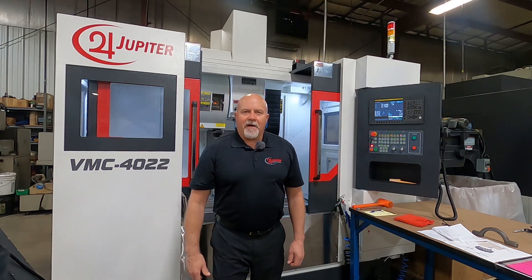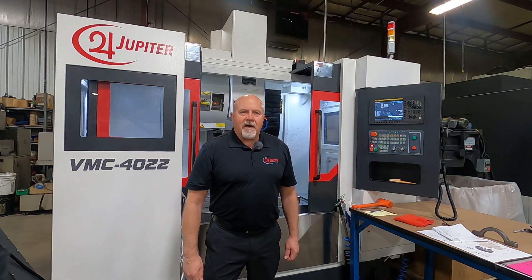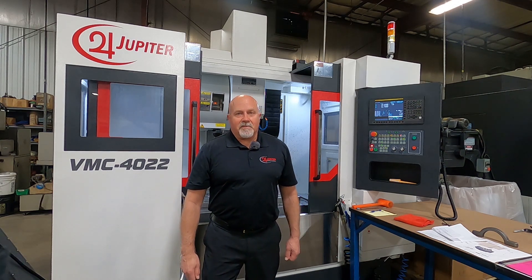Hello, I'm Dave Anderson, Senior Application Engineer here at Jupiter Machine Tool. Today, I'd like to highlight some of the many reasons why the Jupiter VMC 4022 should be your very next machine purchase.